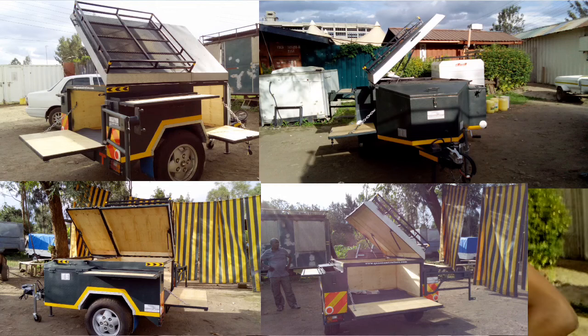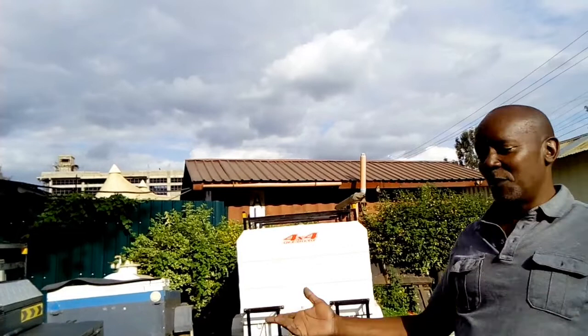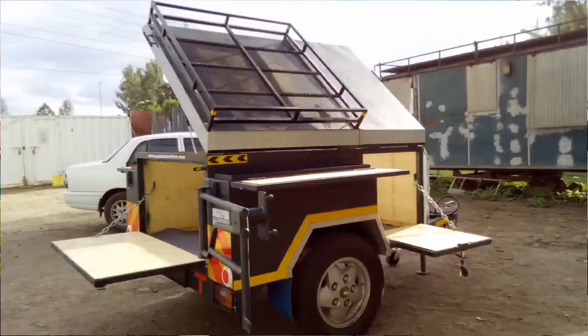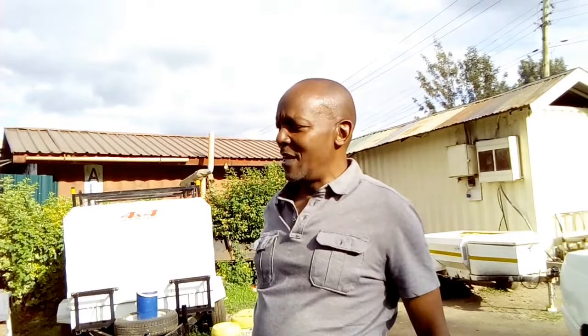Hi everybody, welcome to Quantum Trailers. This is an example of one of our products — a camping trailer, one of the first designed by ourselves that is similar to the ones you find in Europe and America. Having one of the most beautiful countries in the world, we need to start building a camping trailer that people can go out in the bush.